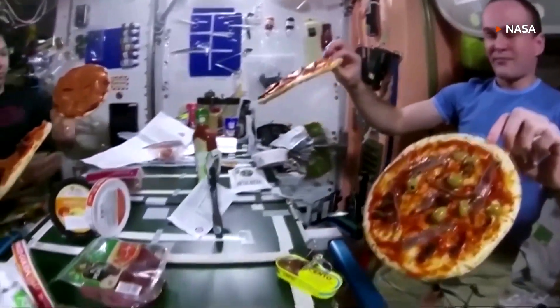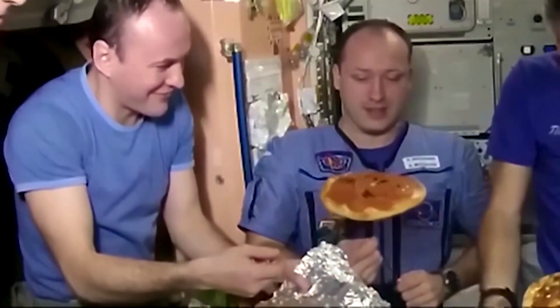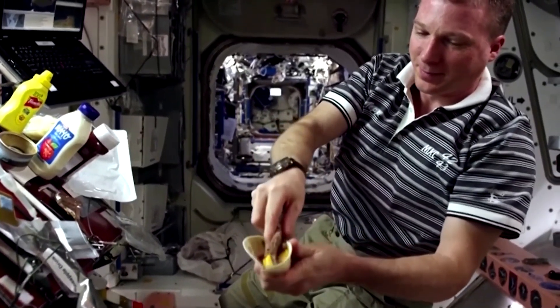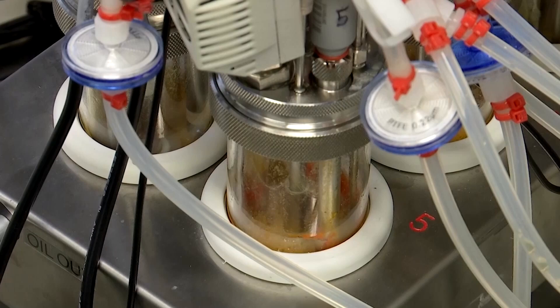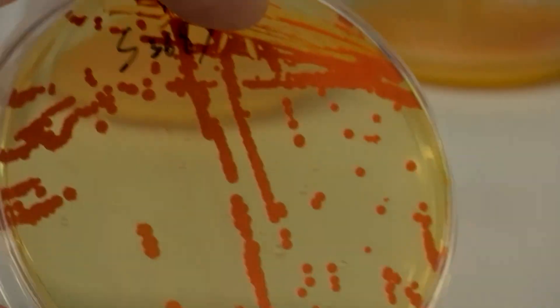How do you feed a space crew on a trip to Mars and back, which could last years? The answer could be, according to a team of UK scientists, to grow your own food en route. With funding from the Bezos Earth Fund, Imperial College London is investigating how food can be produced sustainably with just a handful of cells and a bioreactor.